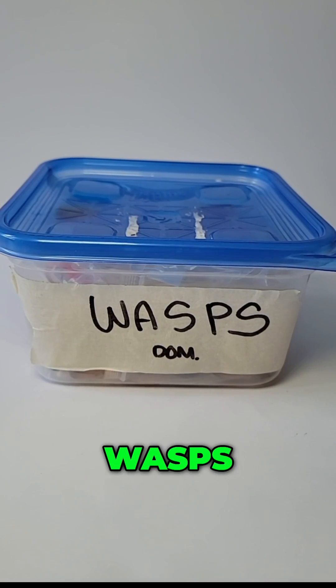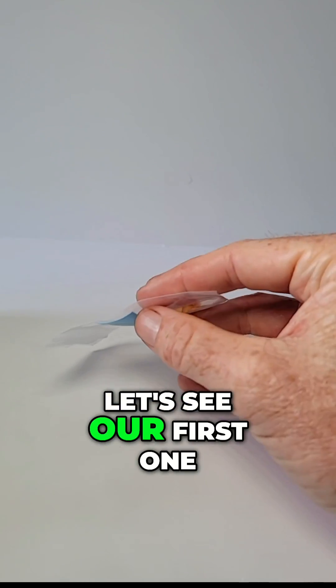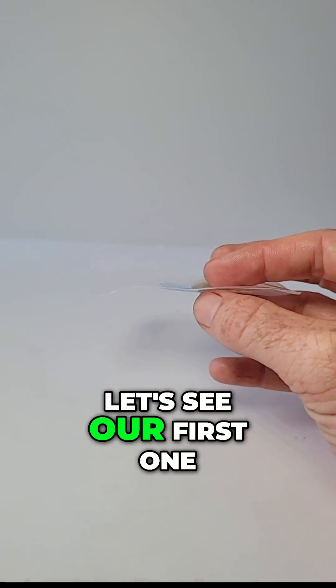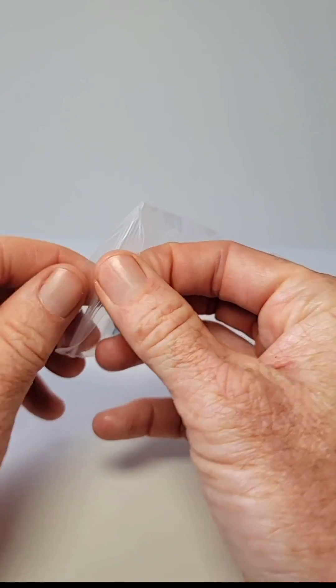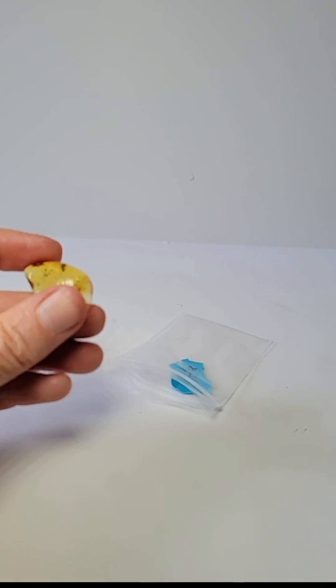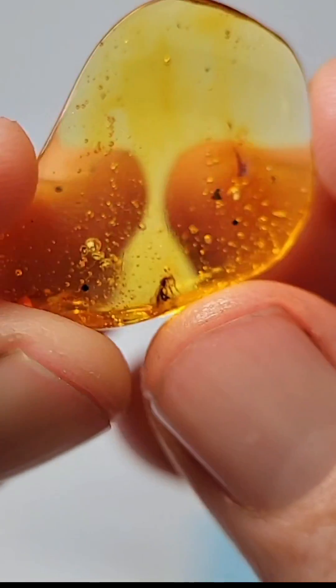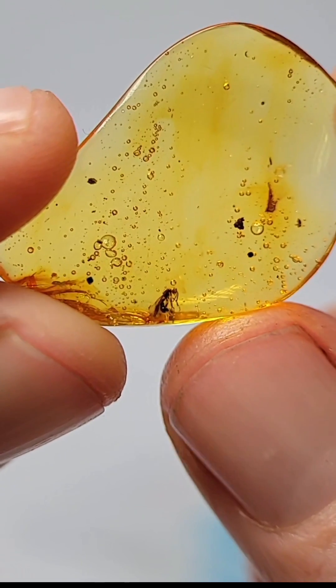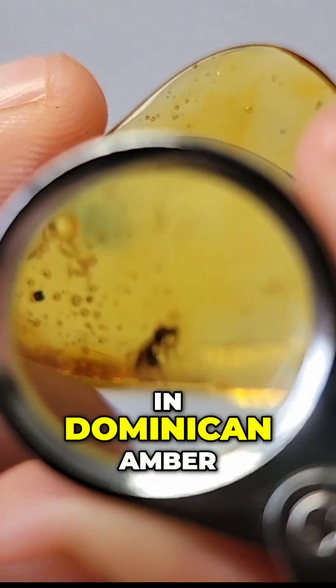Let's see, wasps. Wasps in Dominican Amber. Let's see our first one. This one's at 45. What do we got here? There it is. You guys see that little wasp right there? Nice little wasp in Dominican Amber.